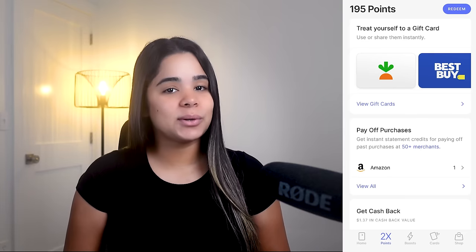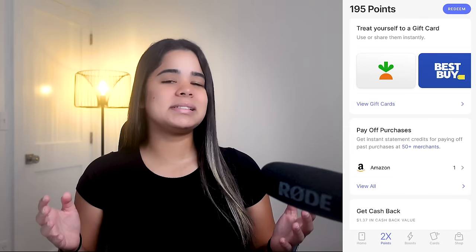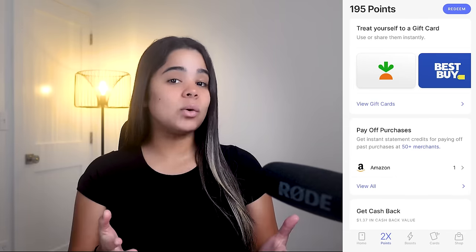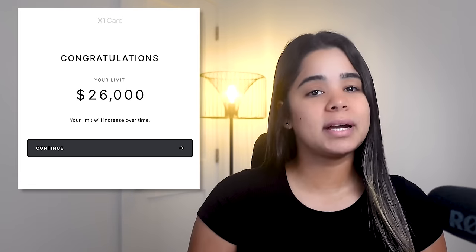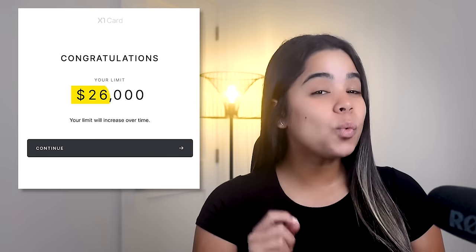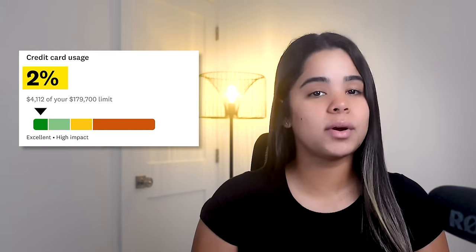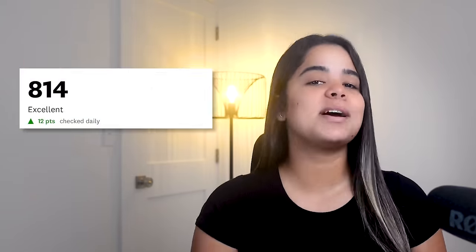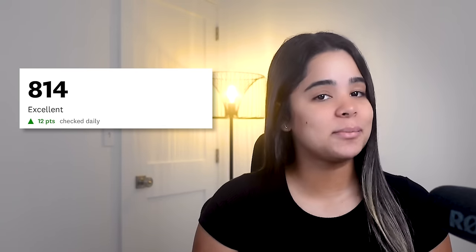The main reason I don't use this card is because the points you earn are valued low, and the redemption options kind of stink. The card isn't horrible, but it's not the best if you're looking to maximize your earnings. I've kept it active because it's an older account with no annual fee and a $26,000 credit limit, which helps me maintain an overall low credit utilization, which helps out my credit score. But if it weren't for that, I would have probably closed the account by now.